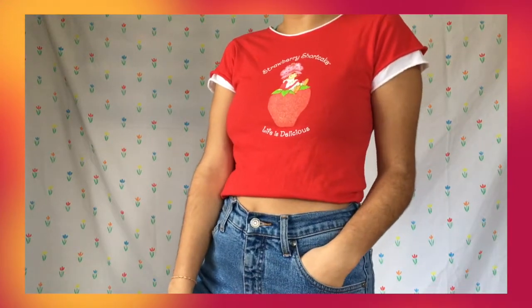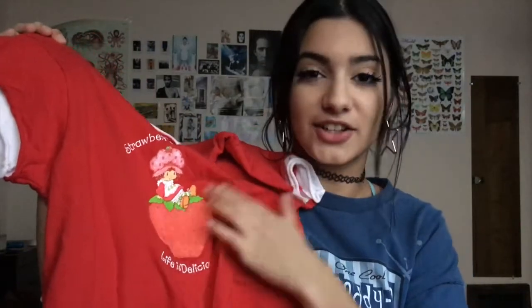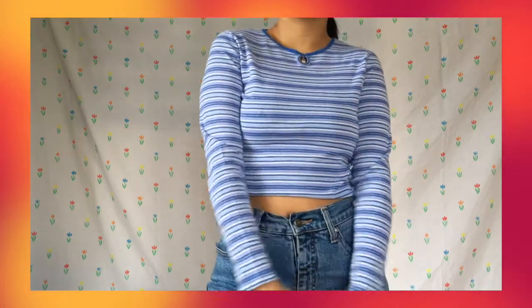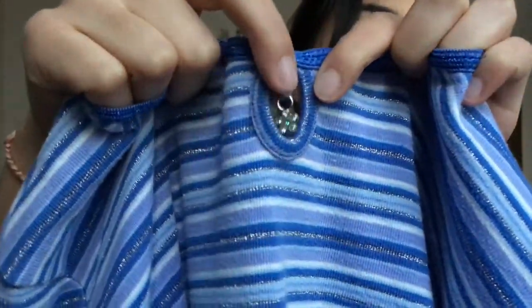This shirt is a total gem because I love Strawberry Shortcake — she's my girl. My favorite book as a kid was the Strawberry Shortcake book. It says 'Life is Delicious' and the strawberry is all glittery. I'm trying to figure out how weird it would be for me to wear this because I already look like I'm 12 — that's just gonna maximize the 12-ness. And this is the last shirt — it's this striped sweater, and what's so epic about it is this little flower charm that dangles down in the front. It's so cute, I love that.